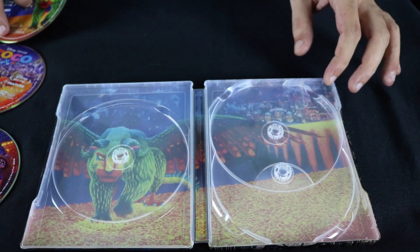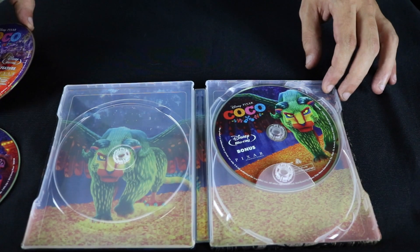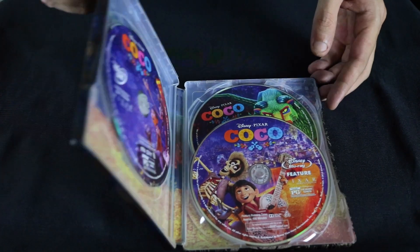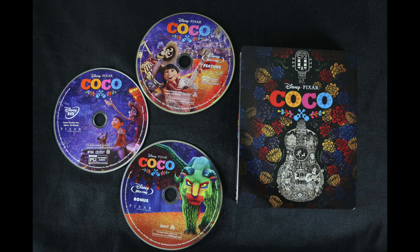I said in my last video that I actually wish Disney would put some more artwork on their Blu-rays and DVDs. And I guess I just need to eat my words, because these are quite colorful discs. Overall, this is a nice, colorful steelbook — one I am happy to add to my collection.